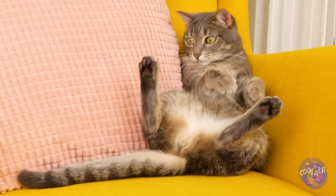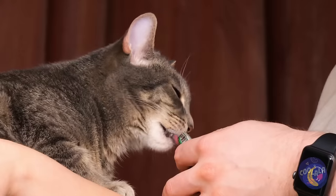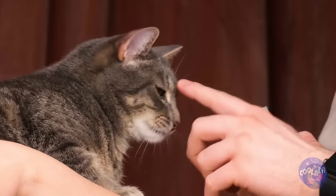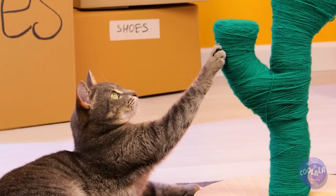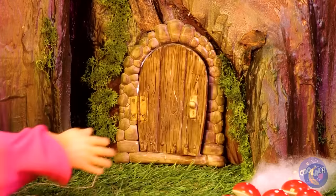As always, our animal actors were real professionals. Though the human one really could have learned a thing or two from them. Animal amazing stuff, right? Catch you next time.